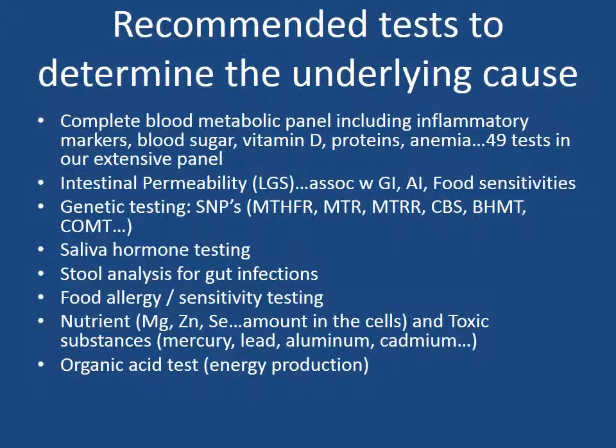Nutrient and toxic substance testing — nutrients such as magnesium, zinc, and selenium — tells us how much of these nutrients are actually inside the cells doing work, not just floating around in the blood. And toxic substances like mercury, lead, aluminum, and cadmium, because these toxic substances can directly attack your organs such as the brain and thyroid, as well as generally weakening your immune system. And last are our organic acid tests, to determine energy production in the body.